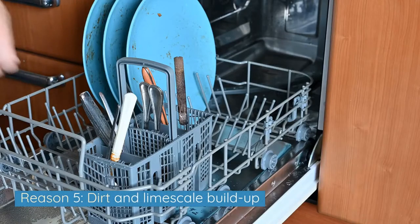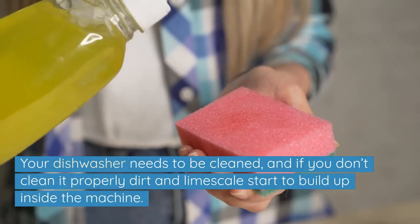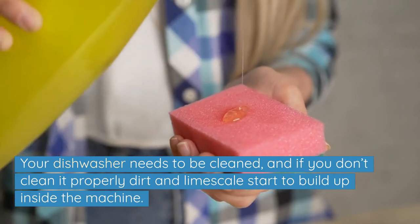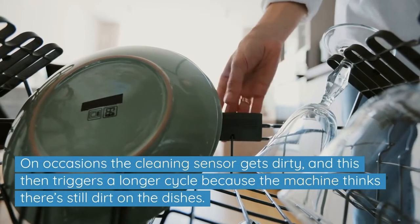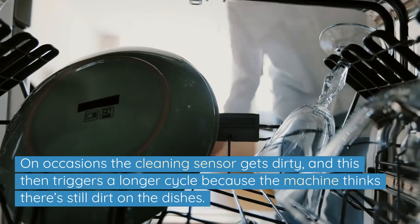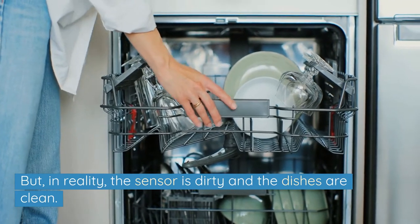Reason 5: Dirt and limescale build up. Your dishwasher needs to be cleaned, and if you don't clean it properly, dirt and limescale start to build up inside the machine. On occasions, the cleaning sensor gets dirty, and this then triggers a longer cycle because the machine thinks there's still dirt on the dishes. But in reality, the sensor is dirty and the dishes are clean.